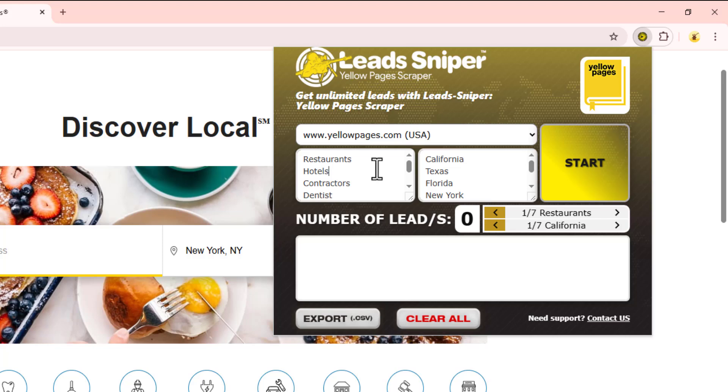Yellow Pages is a platform where you'll find tons of businesses, so you want to tell the tool which businesses you want data on. You can have more than one business niche listed — for example, I have restaurants, hotels, contractors, dentists, plumbers, electricians, roofers, and the list goes on.